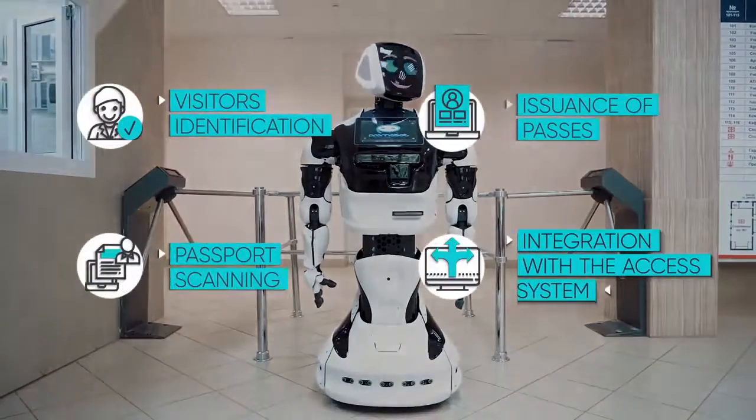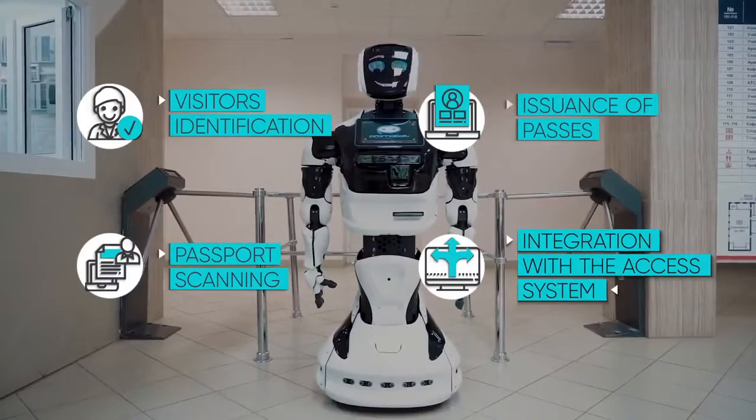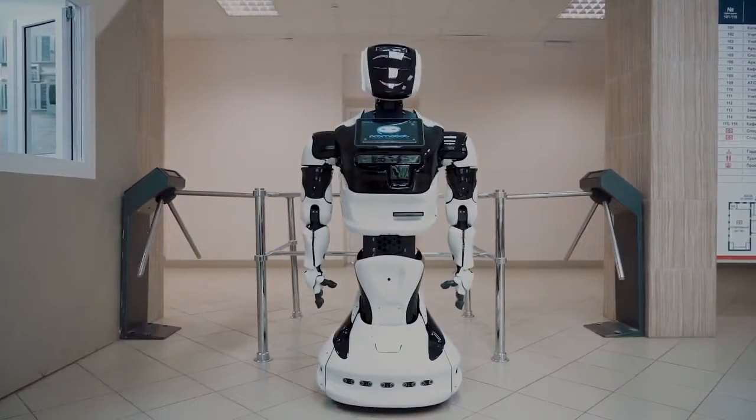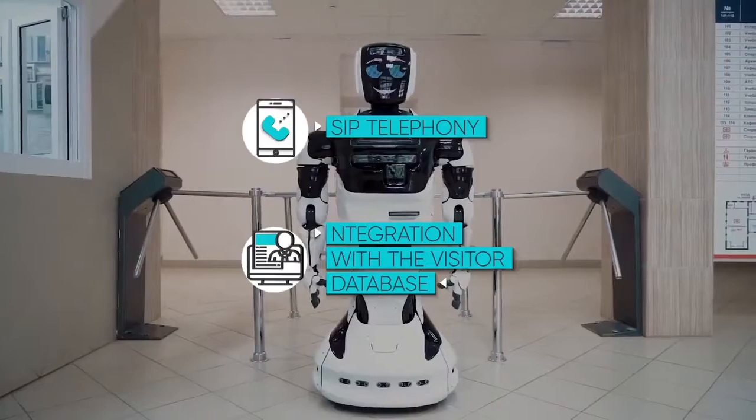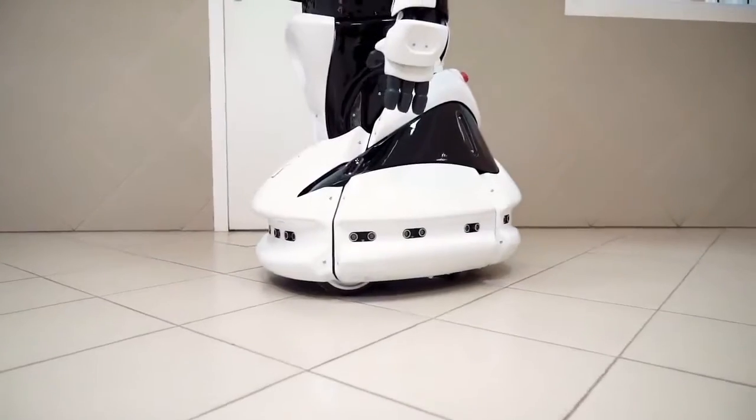Promobot is the autonomous service robot. It independently moves, recognises faces and speech, gets to know people and communicates with them on a variety of topics. And it can integrate with external devices, services and systems.